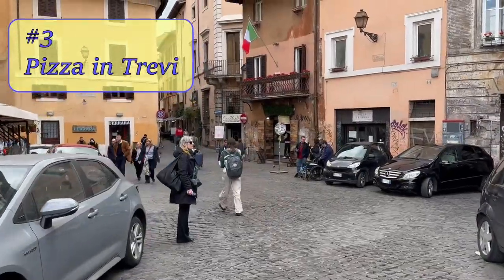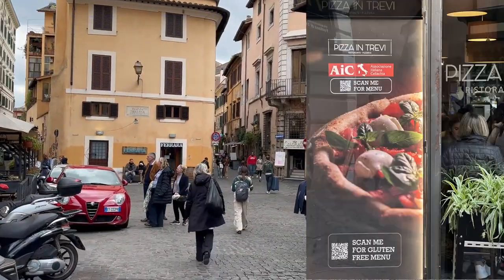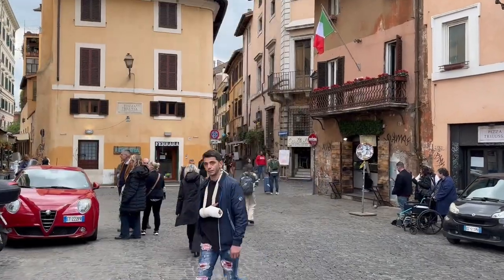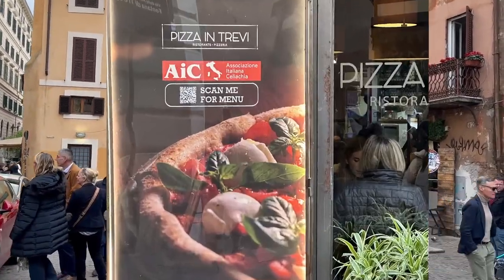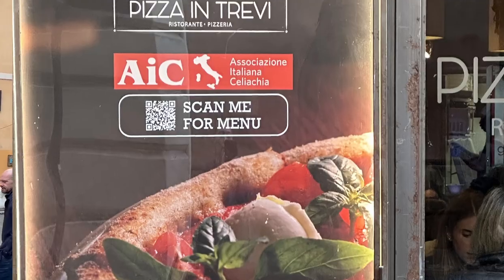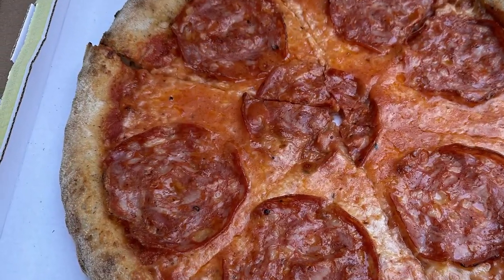Number three: Pizza in Trevi. This pizzeria is close to the Trevi Fountain. The restaurant has a separate kitchen for gluten-free dishes and is part of the AIC, the Italian Celiac Association. Here we tried the spicy salami pizza and it was delicious.